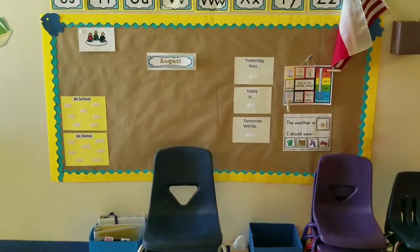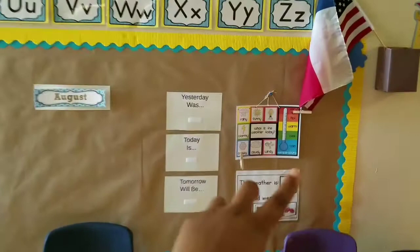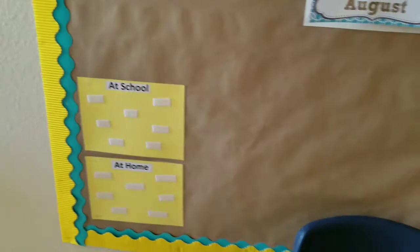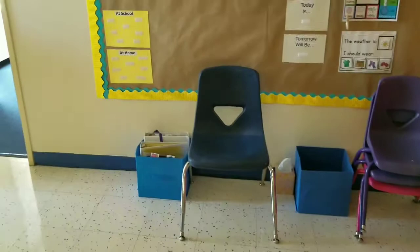The circle time area is mostly done, minus the calendar because I have to laminate that. I found this weather calendar on Teachers Pay Teachers, and then I just made these other pieces. That board was already in the classroom. I also have these two blue bins here, both from Dollar Tree.